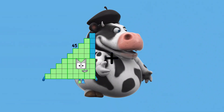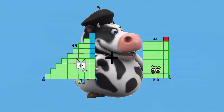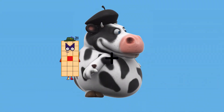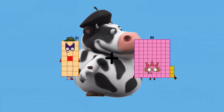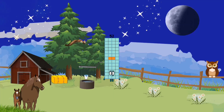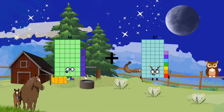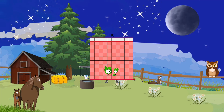45 plus 41 equals 86. 21 plus 31 equals 52. 46 plus 64 equals 110.